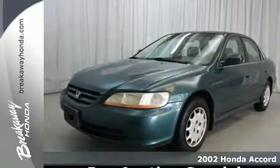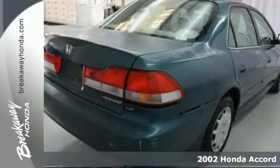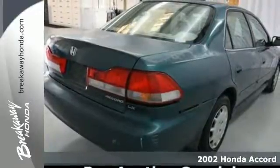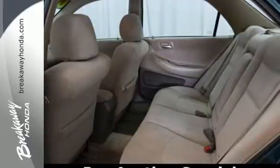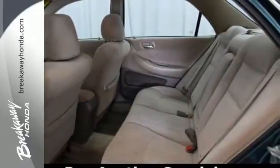It's a 2002 Honda Accord. Standard in the Accord are a tilt steering wheel, power exterior mirrors, a center console, rear window defrost, a tachometer, and much, much more.